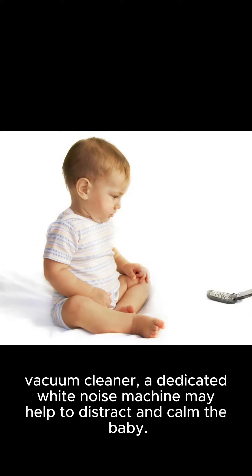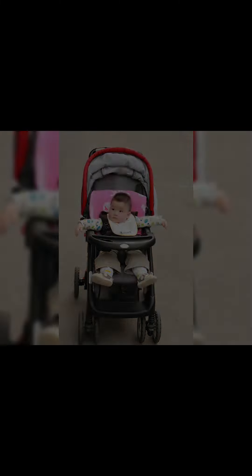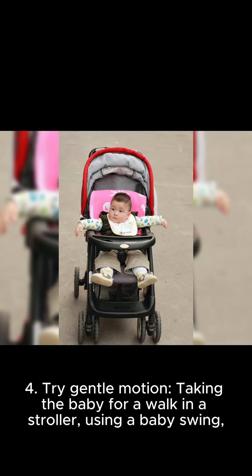Three, use white noise. The sound of a fan, vacuum cleaner, or a dedicated white noise machine may help to distract and calm the baby.